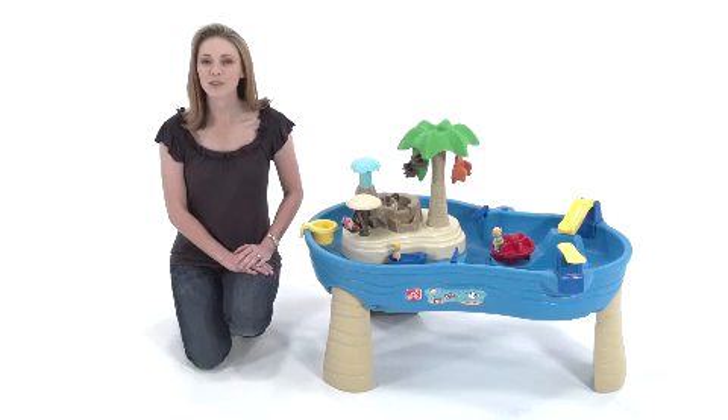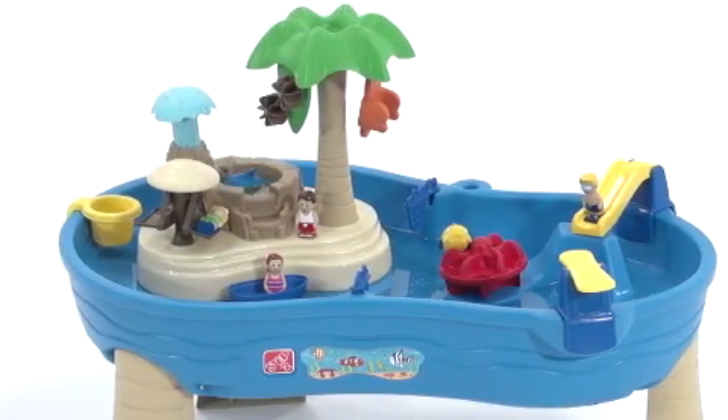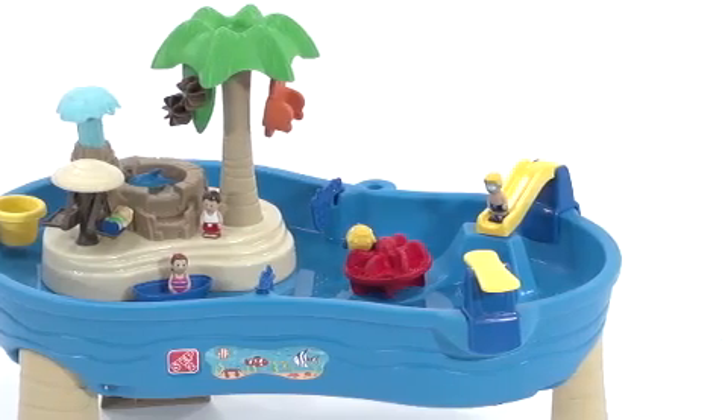Can't get to the beach? Give your little water babies the next best thing with the Tropical Island Resort from Step 2. This is our go-to activity for those long summer days. It keeps the kids cool and busy for hours on end while encouraging imaginative play.